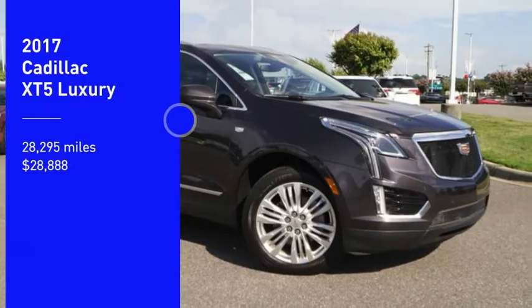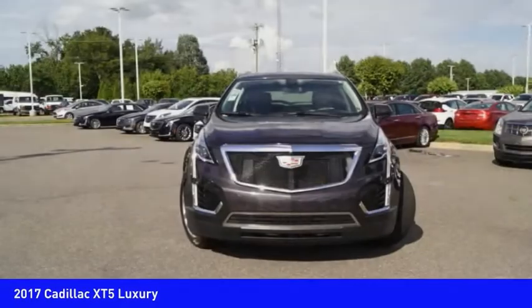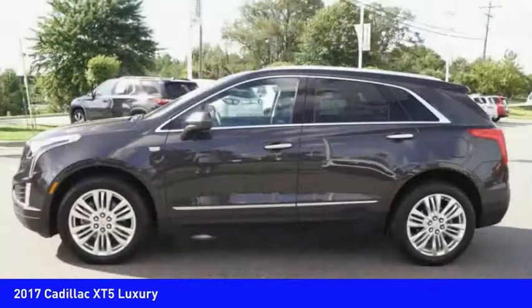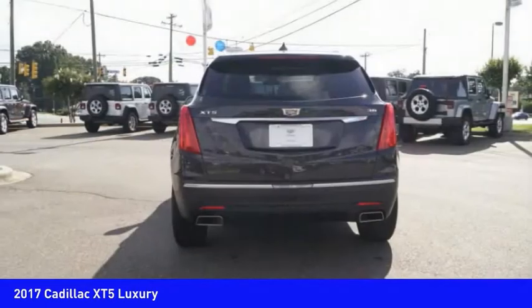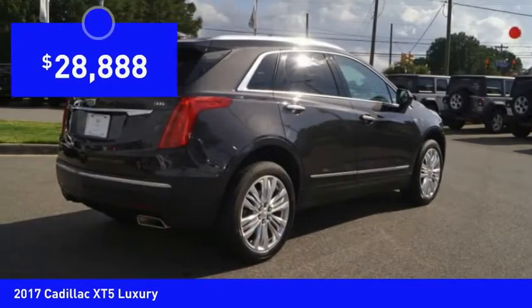Come test drive the 2017 Cadillac XT5. The Cadillac XT5 was crafted to adapt to your needs while expressing your distinctive sense of style. Visually striking and intelligently designed, this crossover outsmarts any task with progressive technology and an accommodating interior, and is priced below $30,000.